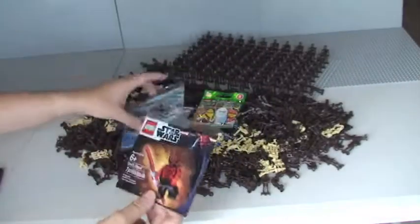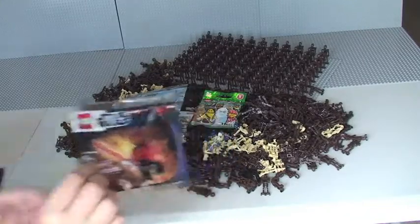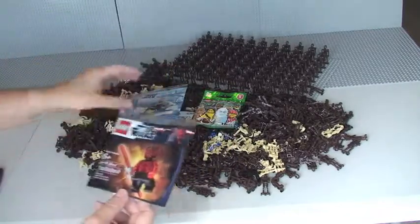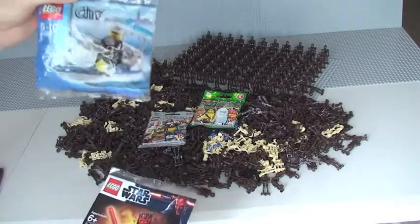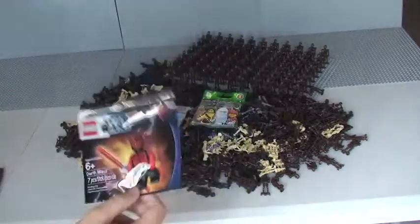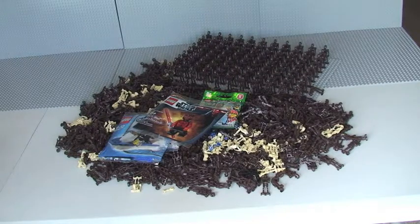So those are the four prizes. There is only one winner, and that winner will win all four: the Series 9 minifigure, the Series 11 minifigure, the Lego City polybag, and the shirtless Darth Maul. It's open to anyone in the world — shipping costs will be covered by me. The winner will be announced on this channel as soon as I get to 100 or just over 100 subscribers.